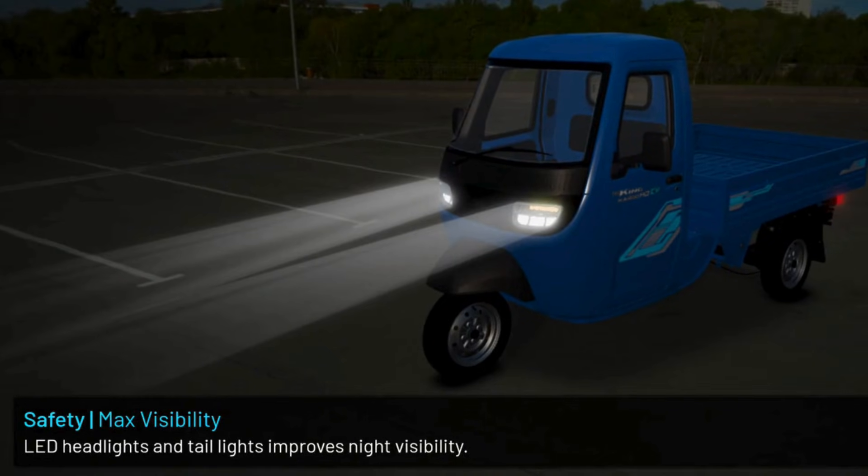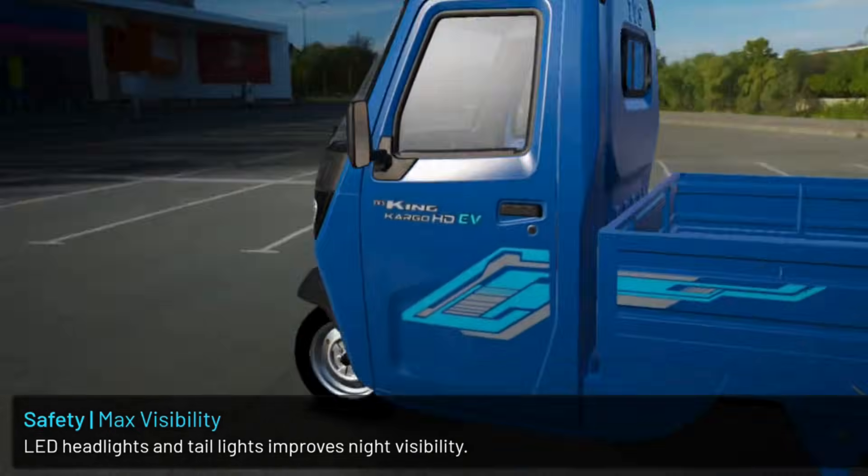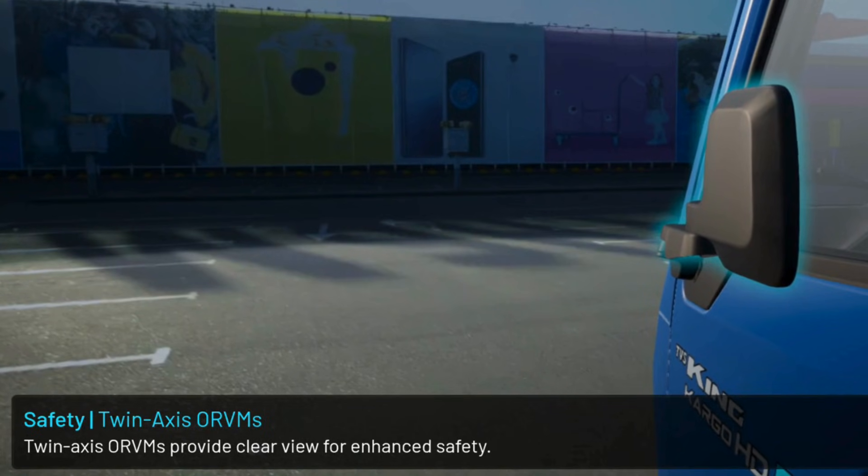LED headlights and tail lights improve night visibility. Twin axis ORVMs provide a clear view for enhanced safety.